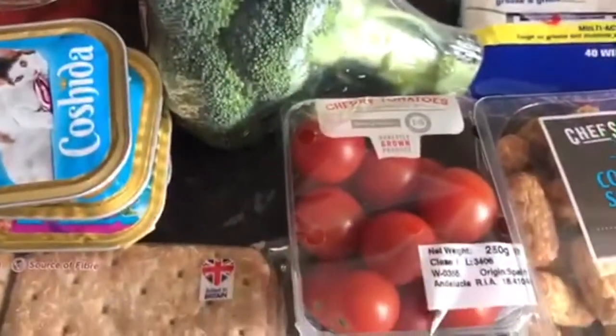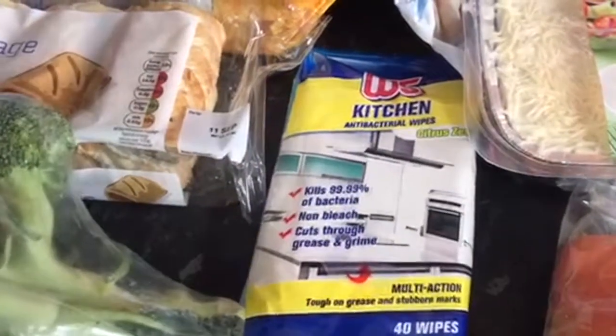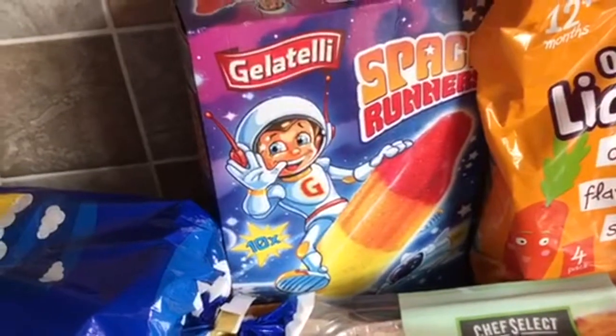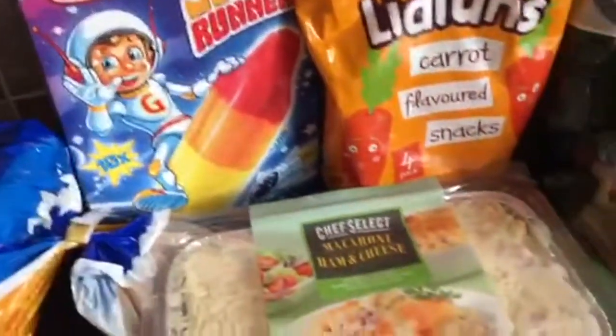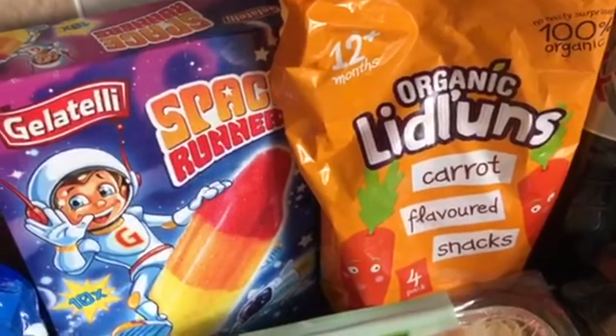Broccoli, some cherry tomatoes, kitchen wipes — I think they're lemon, oh no, citrus zest. 10 Space Runner ice creams, some organic carrot flavoured snacks — the kids have already had some of that.